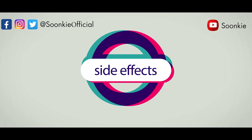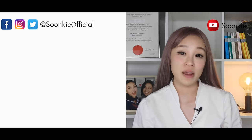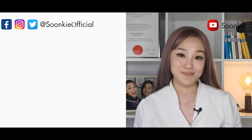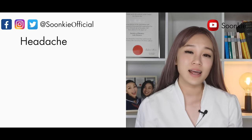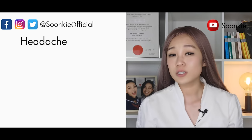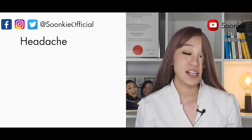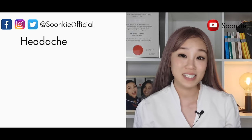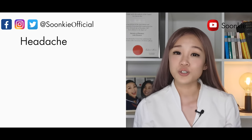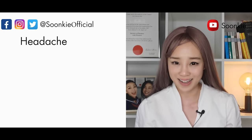Side effects: Amlodipine is a very widely used medication and many people tolerate it very well without any side effects. Some common side effects include headache, which should only last for one week. If it goes longer or is severe, see your doctor. Within that week, have plenty of rest, drink plenty of water, avoid alcohol, and ask your pharmacist to recommend a painkiller.